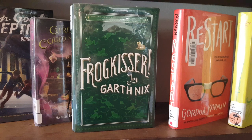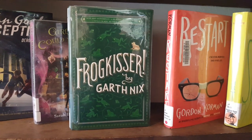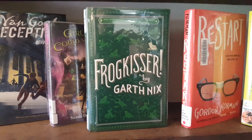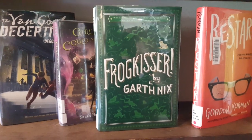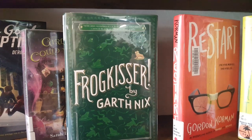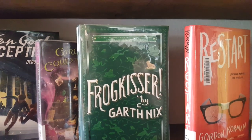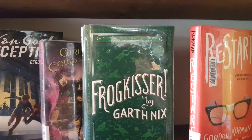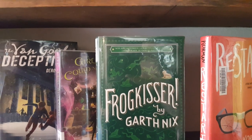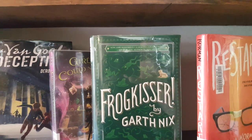The next book is Frog Kisser by Garth Nix. I loved this book. It was narrated on audio by Marissa Kalin. I wouldn't really call this a fairy tale retelling — it is loosely based on The Frog Prince. It's about a young princess who goes on a quest to find ingredients for a magical lip balm, which will allow her to turn transformed creatures back into humans — or whatever they were naturally — and to ultimately defeat her step-step father, who is an evil sorcerer. There are nods to several classic fairy tales in this story.